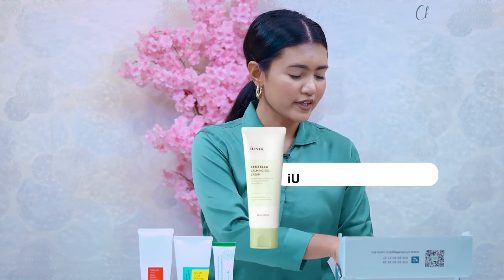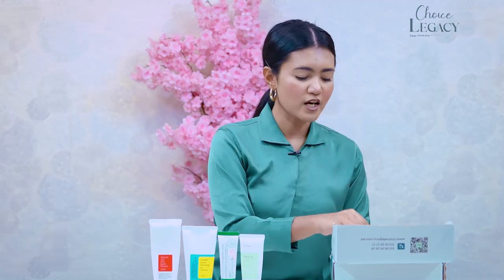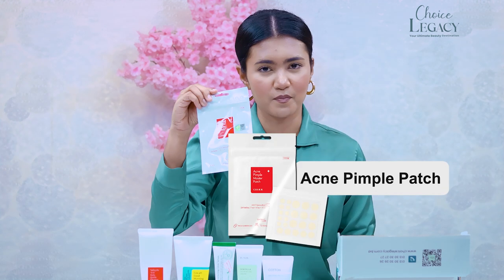Next, you can use Iunik Centella Calming Gel Cream. After that, there is Missha Cotton Sunscreen Cream. Lastly, Cosrx Pimple Master Patch — you can use this product as well.